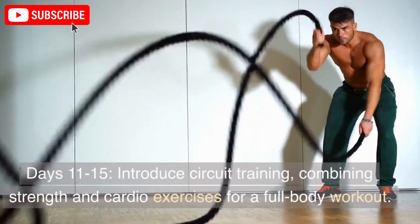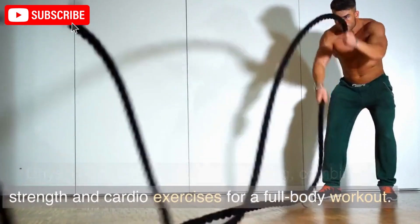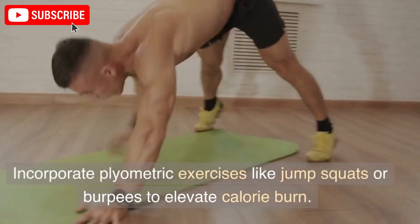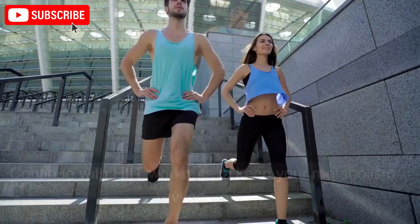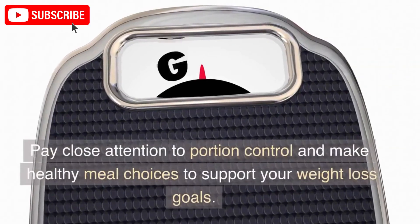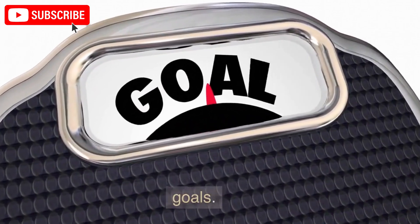Days 11 to 15: Introduce circuit training, combining strength and cardio exercises for a full-body workout. Incorporate plyometric exercises like jump squats or burpees to elevate calorie burn. Continue with HIIT workouts to keep your metabolism revved up. Pay close attention to portion control and make healthy meal choices to support your weight loss goals.